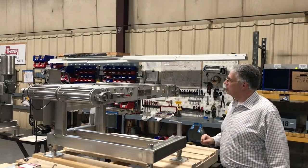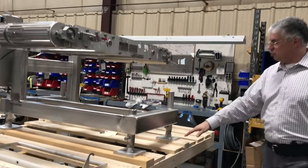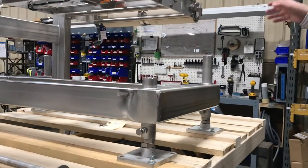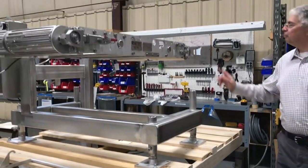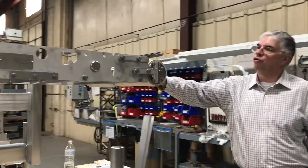A few other features about this particular waybelt: it will be installed on casters to support portability within the plant, and it also features height adjustment so that the waybelt can be matched to the elevation of the upstream and downstream process equipment. Another relevant note is these particular waybelts feature motorized drums.